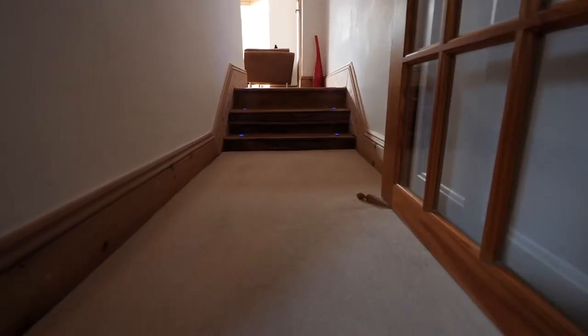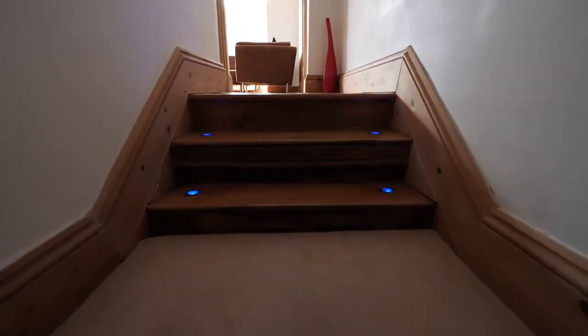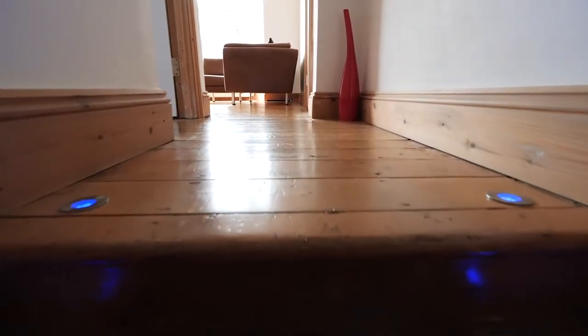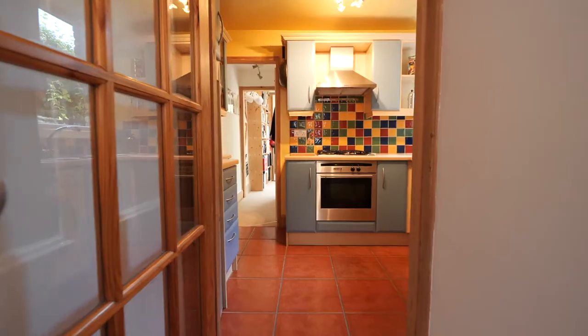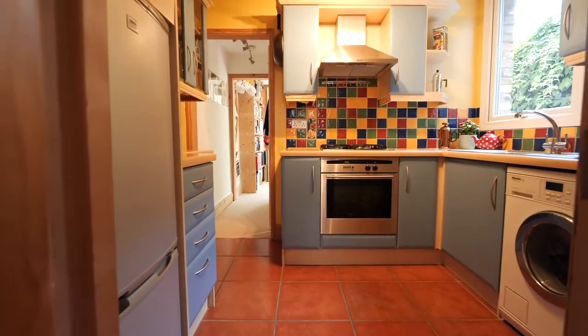Back into the hallway we descend down three stairs that have got LED uplighters giving a lovely ambient feel. We've got access into understair storage — and there's lots of that. Then there's a multi-pane glass door that leads on into the kitchen.